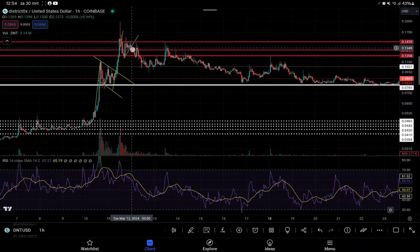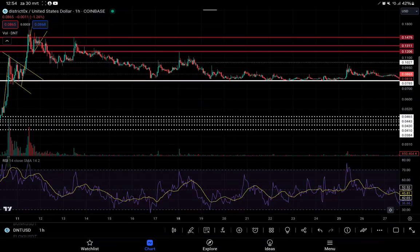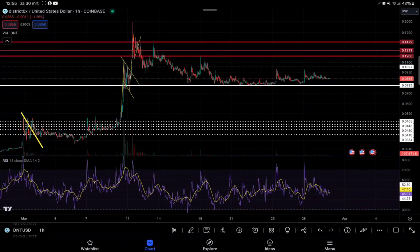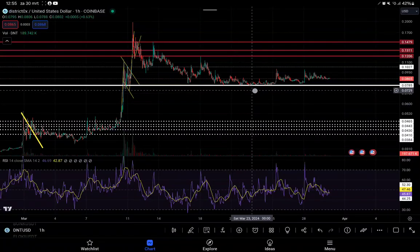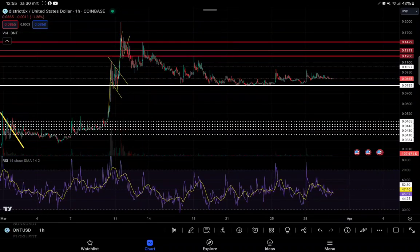We saw a big push to the upside followed by some immediate drops, which was a result of Bitcoin having pumps and dumps because of the Bitcoin ETFs, with a lot of selling and buying pressure. As of right now we are seeing very boring sideways movement, not really any exciting stuff. But the good thing is we have established a very strong support level here with multiple touches — at least nine points of support.